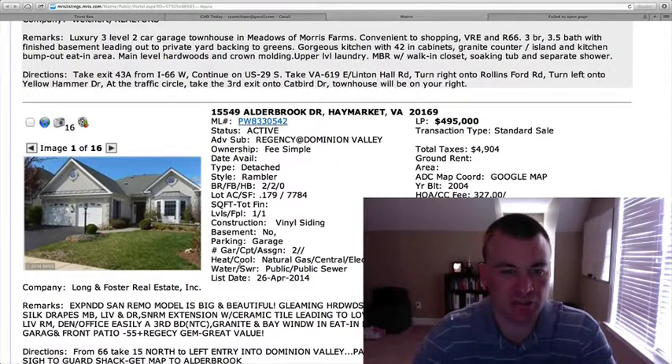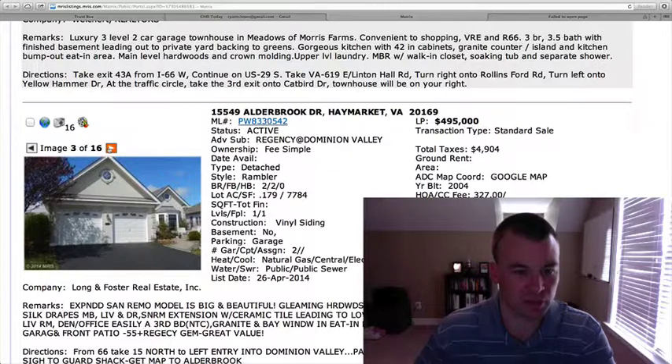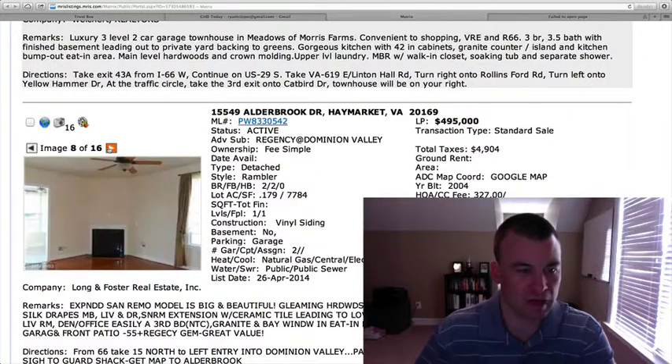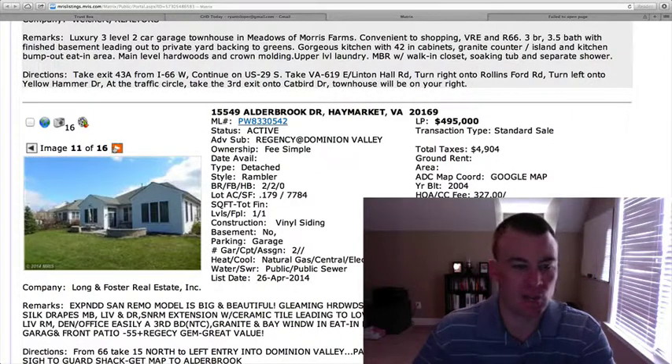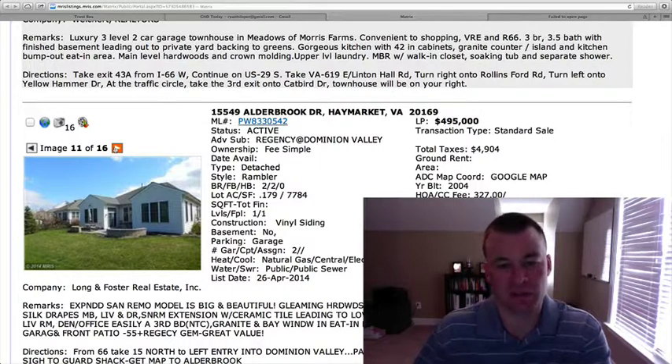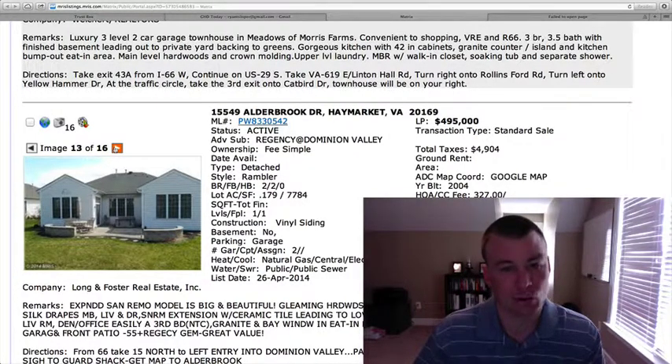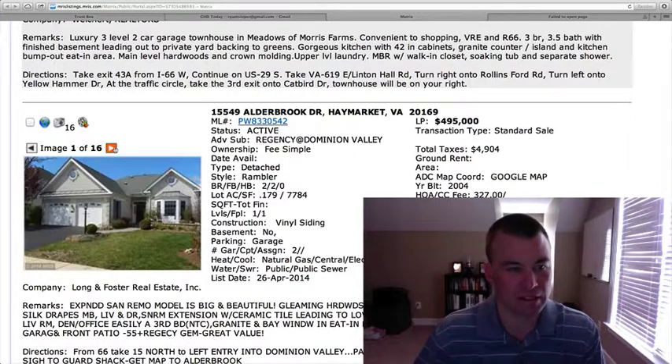15549 Alderbrook Drive in Regency at Dominion Valley. This is the Regency section, so this is the over-55-plus age community. Attached rambler, two bedrooms, two full baths, $495,000. 0.179 of an acre. It's the expanded San Remo model, two-car garage. Basic kitchen with oak cabinets and white appliances. Hardwood floors throughout. You're paying pretty big money — 2,200 square feet on one level for almost $500,000 — but that's what you get at Regency at Dominion Valley. You're paying for the amenities.